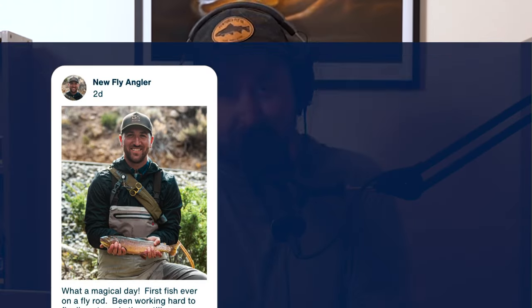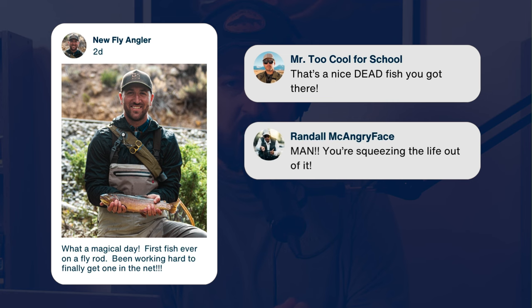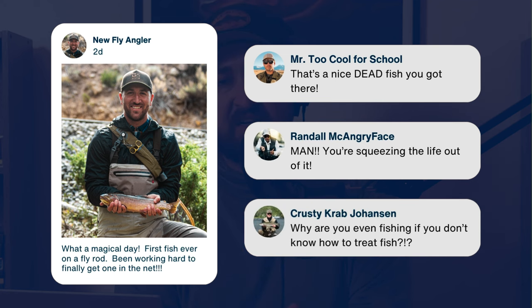The other day I saw a Facebook post of a new angler holding up the first ever trout that he'd caught on a fly rod. He was super excited, grinning ear to ear, as he should be. And then I made the mistake of looking at the comments. 'Well, that's a nice dead fish you got there.' 'Man, you're squeezing the life out of it.' 'Why are you fishing if you don't know how to treat fish?' Man, those comments were vicious.